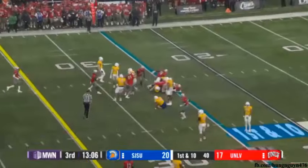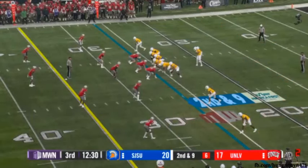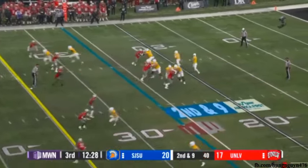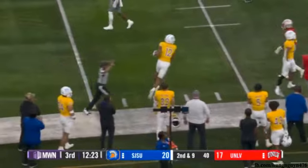First play from scrimmage offensively for San Jose State in the second half goes nowhere. Jackson Woodard and Leonard stymie Kyrie Robinson — they'll give him a game of a yard. Senior signal caller snaps one to the outside, it's caught and across the line again for the first down.